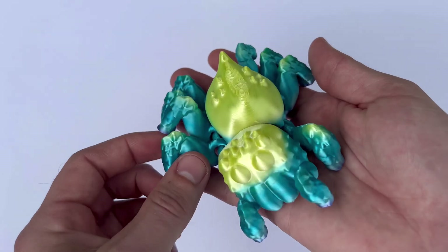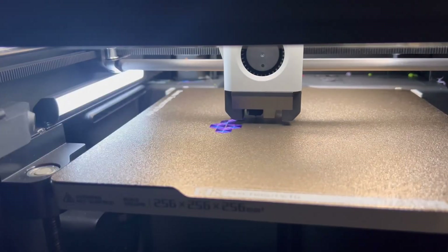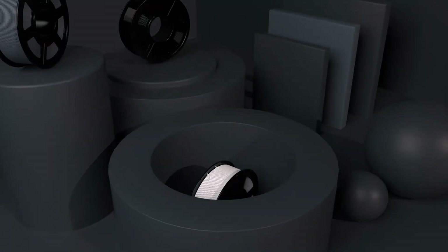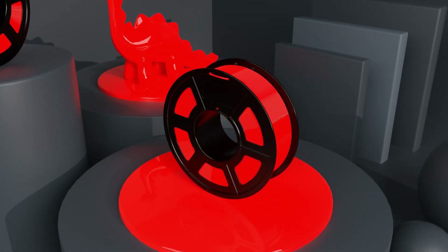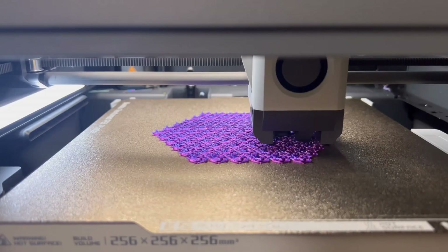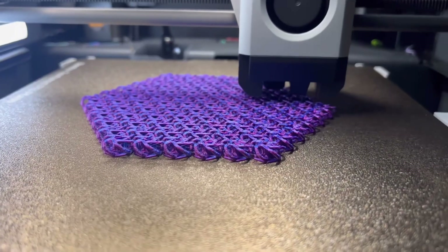Today I want to dive into a spicy topic. I want to do a cross comparison between cheap filament versus expensive filament for your 3D printing. By the way, I'm 3D Print Dude. 3D printing enthusiasts often find themselves debating the merits of cheap filament versus expensive filament. Is it worth spending more for premium brands or can you get the same on a budget? In this video, we're going to break down the key points drawing from community insights to help you make the decision.